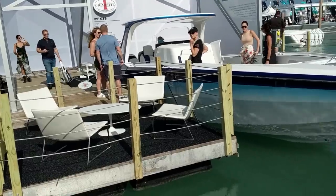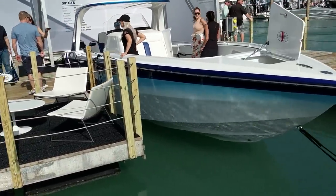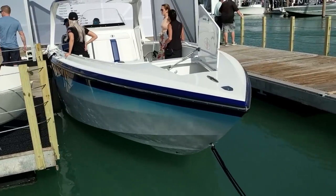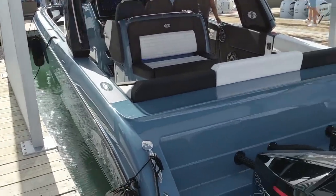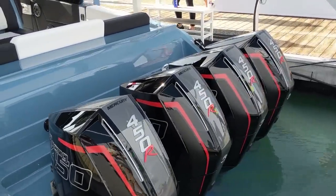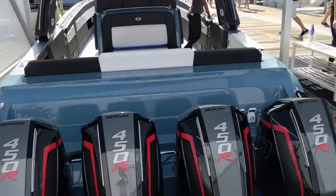If you look at the GTS beside it, this is the 39 GTS - my favorite - actually lower profile. That's a nice boat, 10-foot beam. There's that China blue. Looks pretty sick. It's called China blue - very cool color.